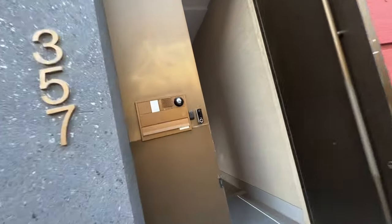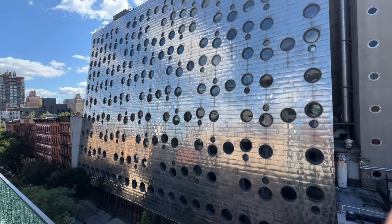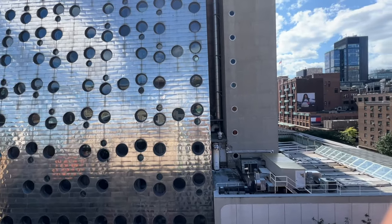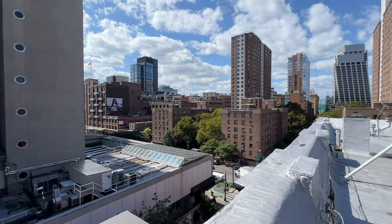Fifteen minutes later we arrive at House of Sound, and right away we went all the way up to the rooftop. The scenery is magnificent — truly breathtaking and grand. This video does not do justice whatsoever to the grandeur of this 360-degree view of the city.